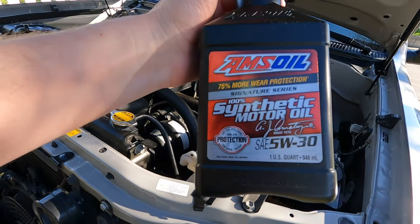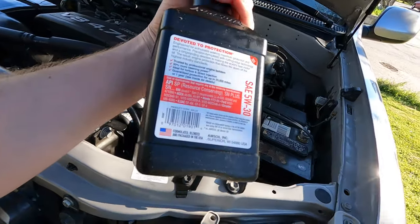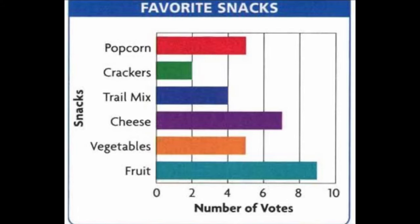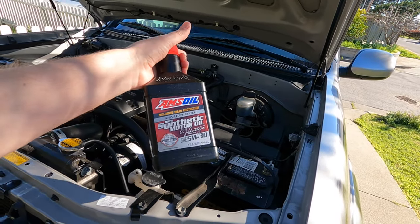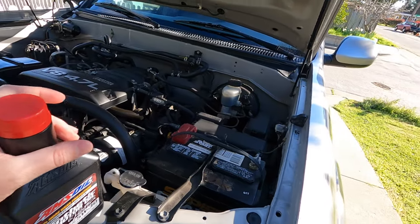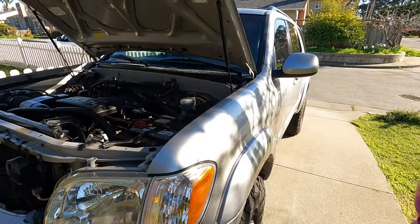This is the oil we're running — AMSOIL Signature Series 5w30, at about $14 a quart. I went on their website and there are all kinds of graphs and charts. Every chart they had, the bar for this oil was higher than the others. It looked really good — wear protection, viscosity breakdown — this is supposed to be some amazing stuff. So we'll see, time will tell.